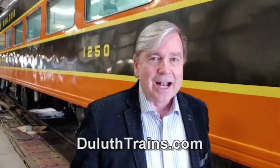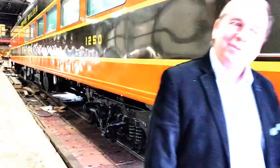We also do our murder mystery trains and our elegant dinner trains, and you can find that schedule on our website, DuluthTrains.com. Let's go inside.